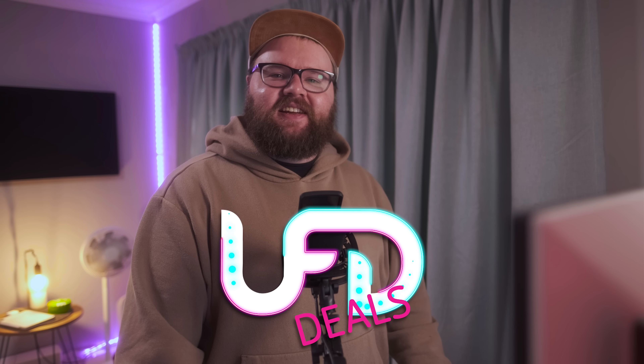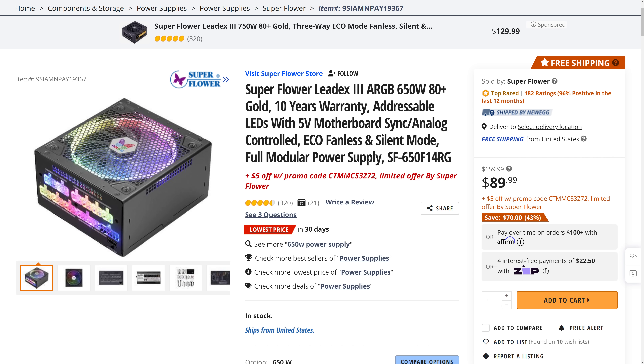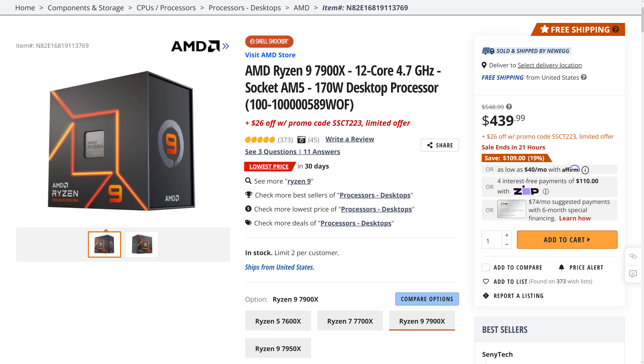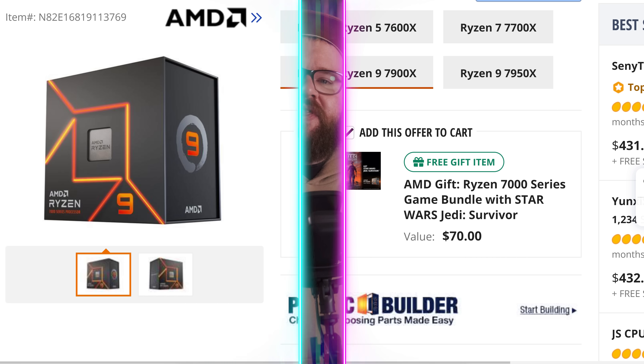Welcome back to UFD Deals, bringing the hottest tech deals on the internet. Starting with the 650W 80 PLUS Gold Power Supply from Superflower. The Lit X3 ARGB is the final piece for super colorful builds, and for only $84.99 with the included promo code, it is $75 off and the lowest price in 30 days. Next up, the AMD Ryzen 9 7900X — this 12-core AM5 chip is going for only $413.99 with the included promo code, making it $135 off and the lowest price in 30 days. The Star Wars Jedi Survivor bundle is still active, saving you an extra $70. You can find these and more linked in the video description. Back to Brett for the rest of your hot news.